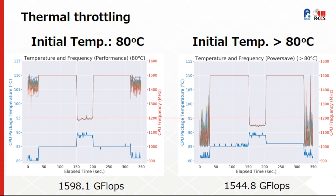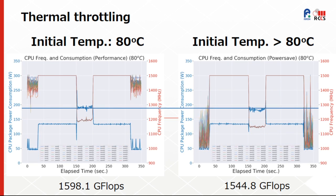By using this evaluation environment, it was also possible to observe the influence of thermal throttling on the CPU frequency. In these graphs, the thermal throttling events recorded from the Linux kernel are higher in the right-side case, and we can observe the impact on the CPU frequency and on power consumption.